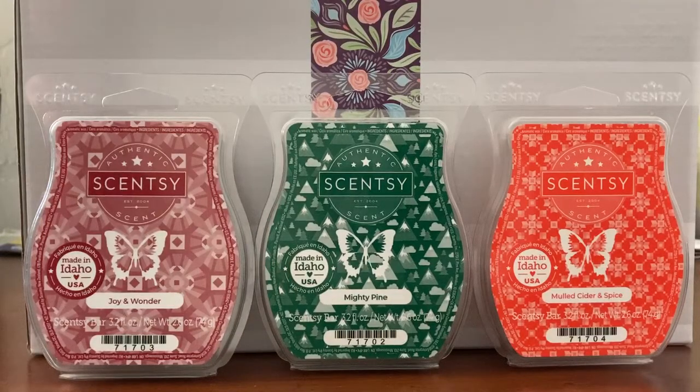Hey guys, welcome to my channel and to an after-melting review of the Scentsy Holiday 3-pack of bars. I'm finally getting to it, so I've had a chance to melt all three of these and I thought I'd give you my thoughts on all of them.